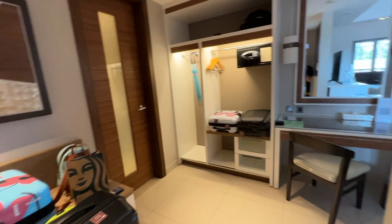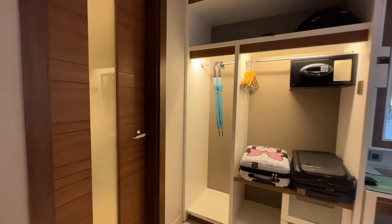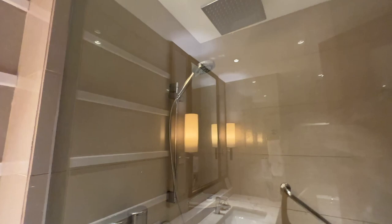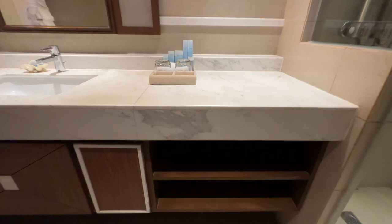They brought all our bags in for us, which was very nice. There's a storage area just inside the door. Let's check out the bathroom quickly — you've got a full walk-in shower with a rain head and detachable shower head, a single sink, and the toilet as well, plus quite a few towels and shelving areas.